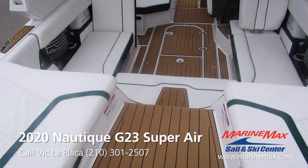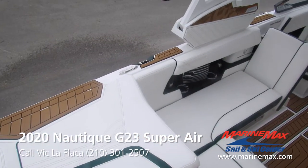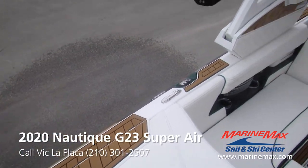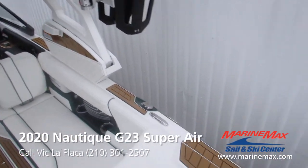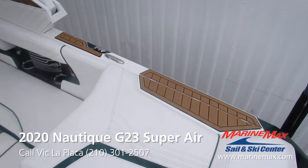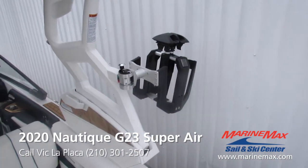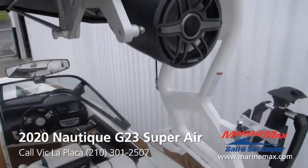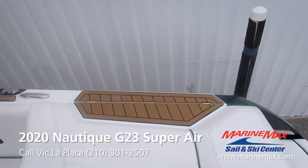Nice gradual step up, center walkthrough of course. A cool thing about Nautique is they put Sea deck spots throughout the gunwale of the boat — in front of the tower, behind the tower, on the rear sides of the compartments. Just spots where they think it'd be more common for people to stand to access the racks, access the pockets on top of the bimini, or even just a spot for your kids to jump off the side of the boat.